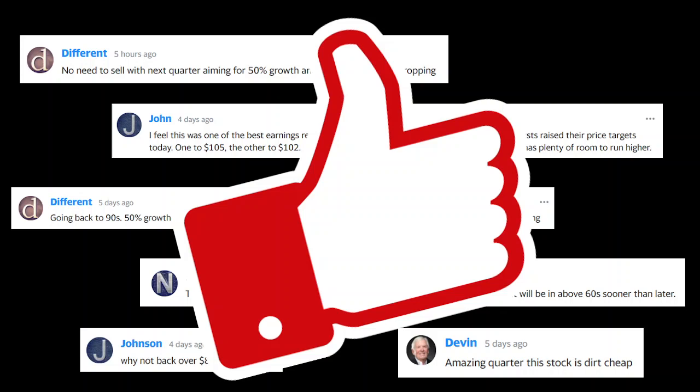Thank you guys for watching till the end. Hit that thumbs up button, hit that subscribe button, and hit that notification bell to be notified for more videos. This is a daily stock watch list — I'm trying to find stocks that are really worth investing in, with great potential and a bright future not just for this year but for future years as well. Like the video if you enjoyed it, subscribe if you like the channel. Thank you once again and goodbye.